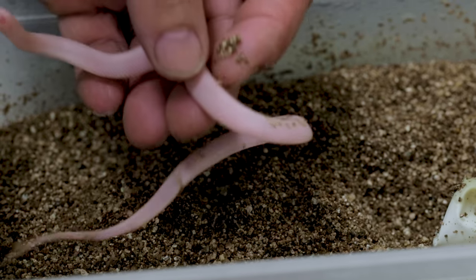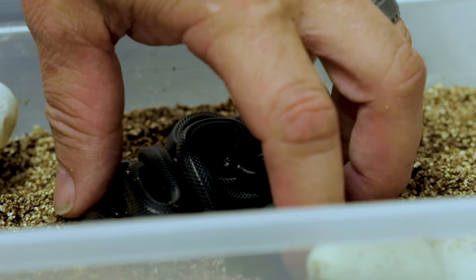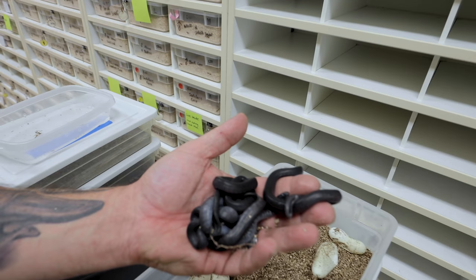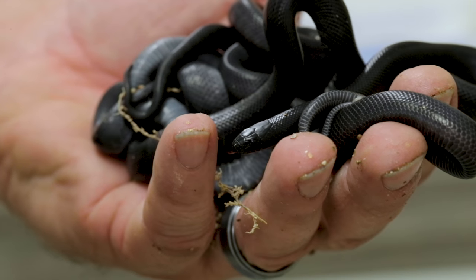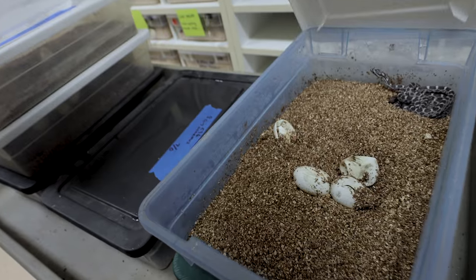Then we have a whole clutch of Mexican black king snakes — more negritas. These are kind of like reptilian gold these days, everybody wants Mexican black king snakes. This is like clutch number five or six that have hatched so far — absolutely beautiful snakes. I always say if you want a jet-black snake, a lot of times you'll see an indigo snake; well, the Mexican black king snake is kind of like the poor man's version of that. They're absolutely incredible.